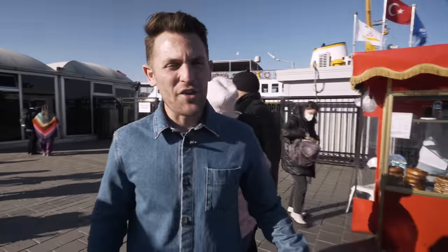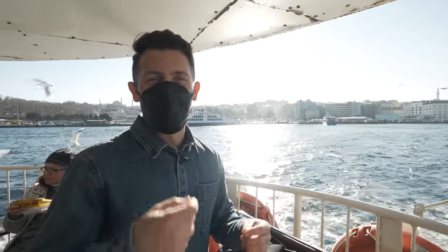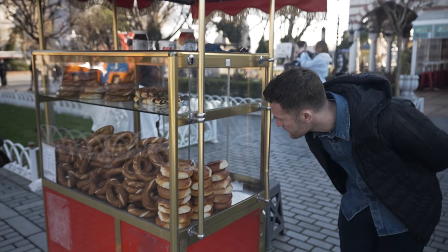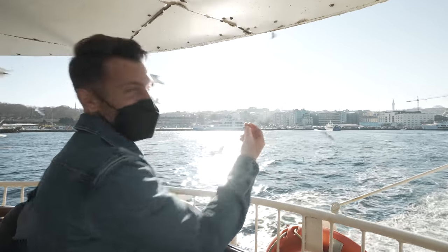Right now we are on the European side of Istanbul and about to get a ferry over to the Asian side for what I'm told is going to be a very delicious lunch. We've just left the European continent, we're on the boat and we'll soon be reaching Asia. Apparently it's tradition to throw some simit, which is like a bagel kind of thing, to the birds. I'm kind of terrified. Let's see what happens.